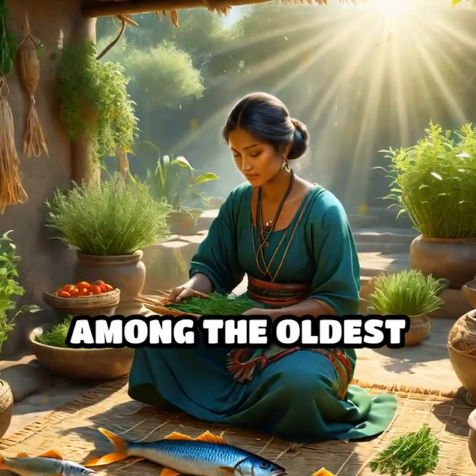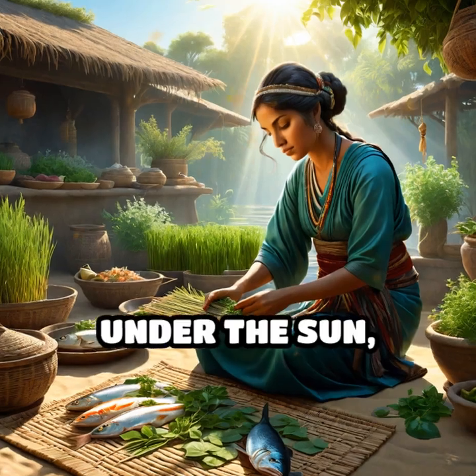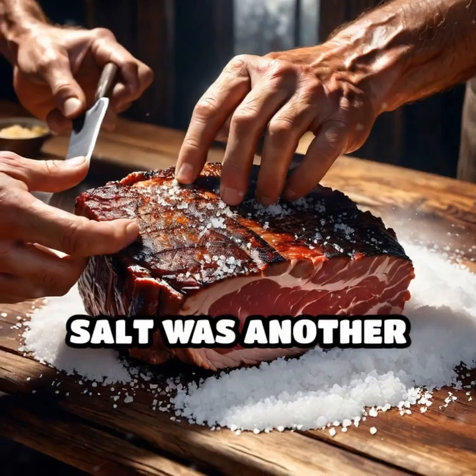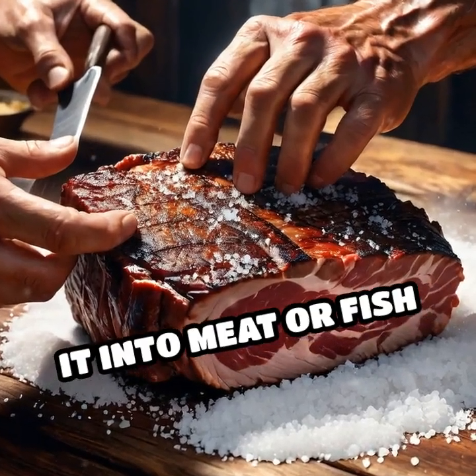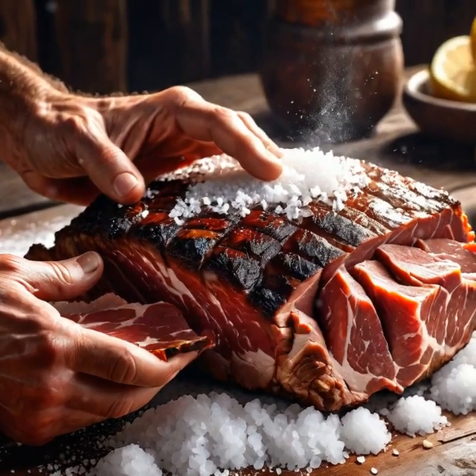Sun drying was among the oldest tricks. Fruits, herbs, and fish were carefully laid out under the sun, allowing water to evaporate and bacteria to be thwarted. Salt was another hero — rubbing it into meat or fish created an environment inhospitable to microbes, effectively halting decay.